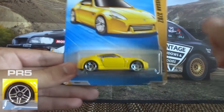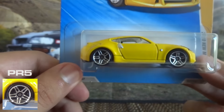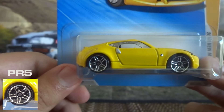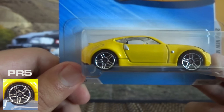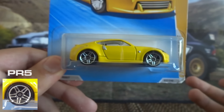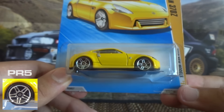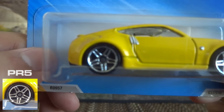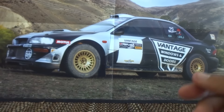Next up I've got my favourite, which is the PR5. PR5 stands for Phil Reilman 5 spoke, and if you guys don't know, Phil Reilman is a Hot Wheels designer. He designed these wheels and they've been in use for quite a while now — they look really nice, a really nice looking wheel type.